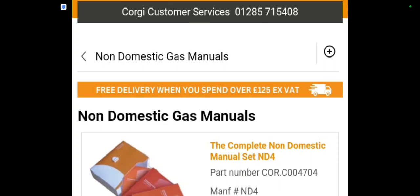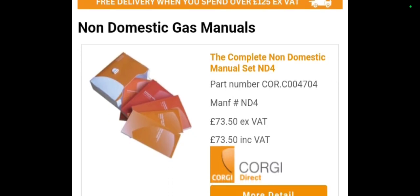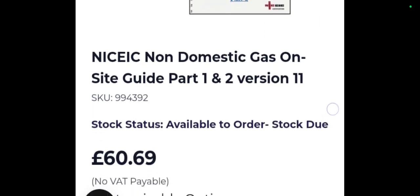Hi, welcome to the Commercial Gas Engineer channel. I haven't been able to find my gas reference book recently, so I've had to get a new one. I've got a digital one, but I was comparing what else I could get in the market. I did see that Corgi have a book for £73.50 on their website — that's a non-domestic book, just like this one.